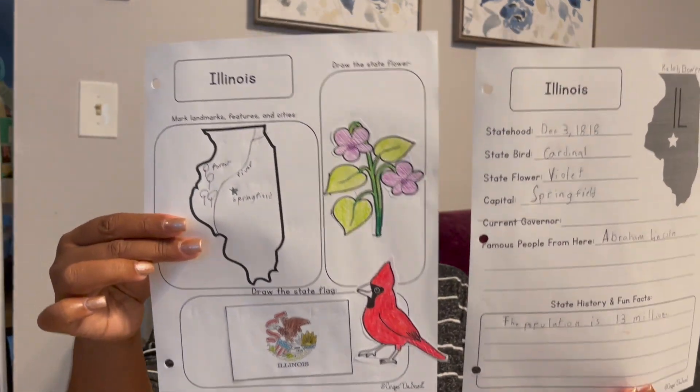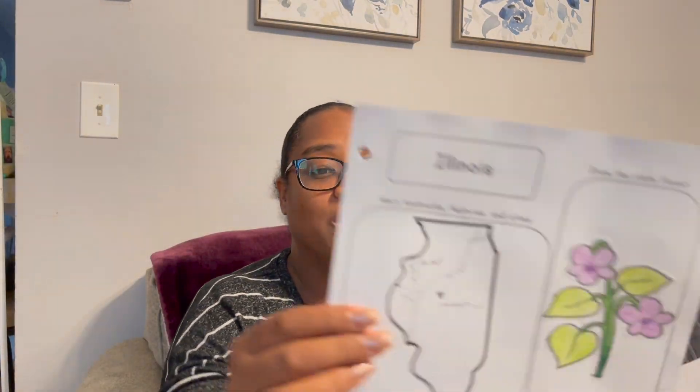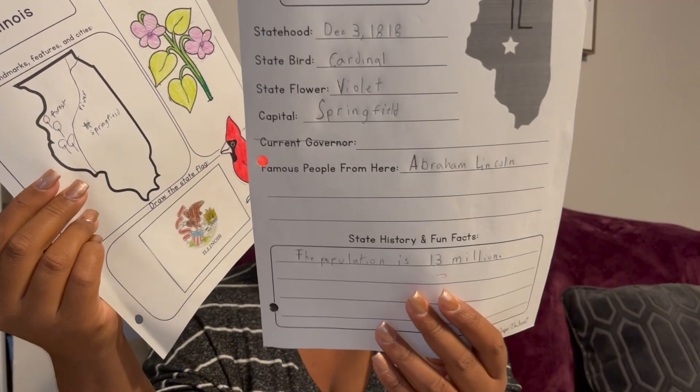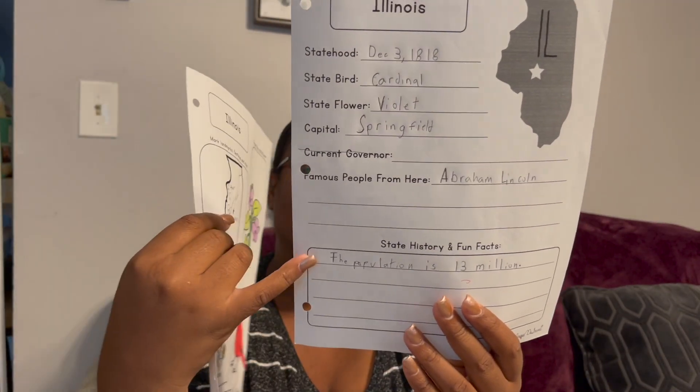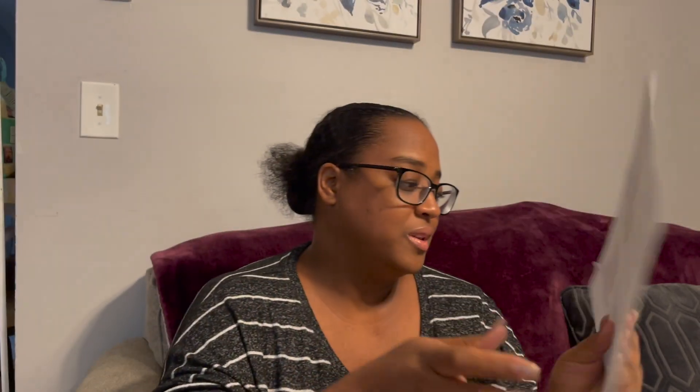This is for their geography reading journal and spelling. If you saw it in my fourth grader's video, you've already seen this. When finished, theirs should look much better than my fourth grader's. They also have to label three things on their map: the flag, the bird, and the flower, plus other things. I get the flag, bird, and flower from a separate sheet of paper.